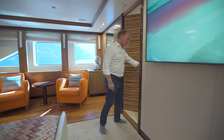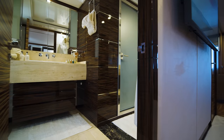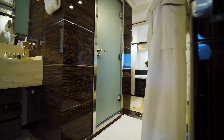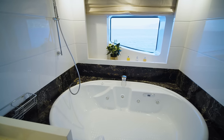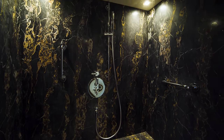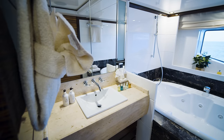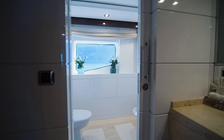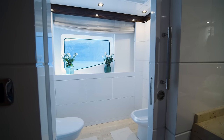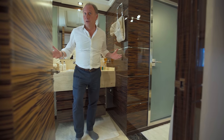Here we have space for a very large tub, a really good-sized shower, his-and-hers sink units with lovely stone finishing, drawers underneath, and of course the obligatory toilet and bidet. Again, lovely design takes up the full beam of the yacht — I can hardly think how they could have done this any better.